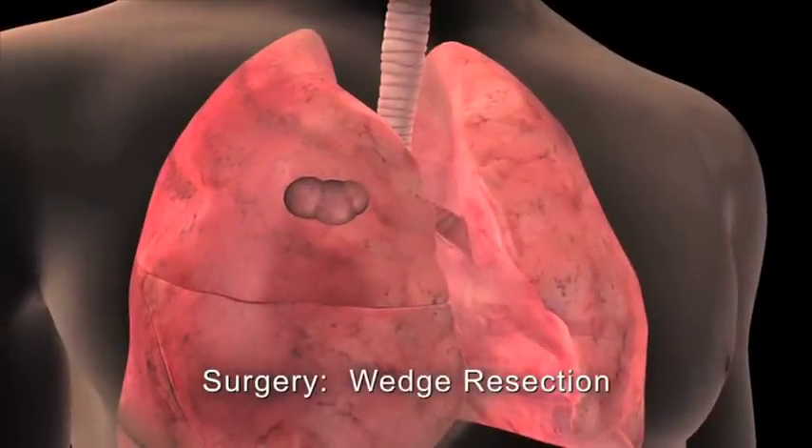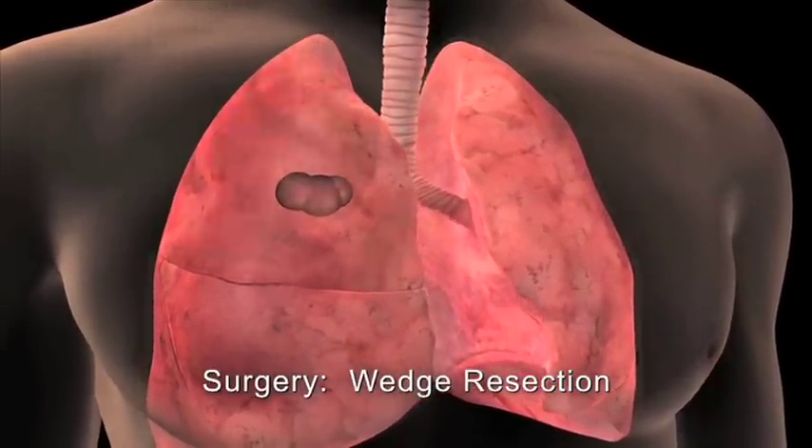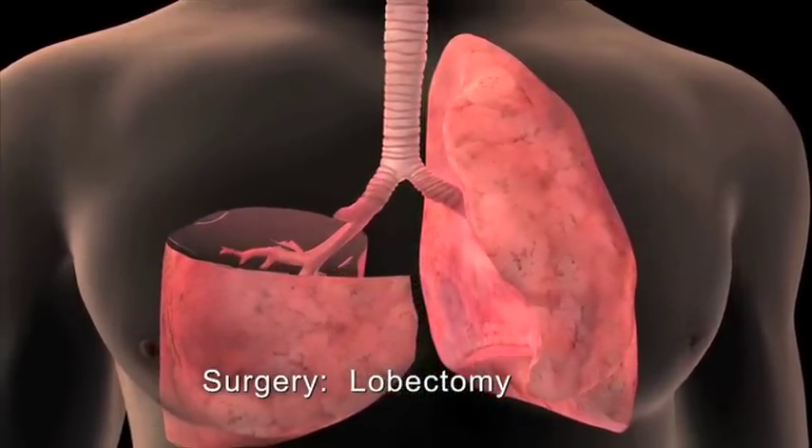During the wedge resection or segmentectomy, the tumor and a small margin of healthy tissue are removed. In a lobectomy, one of the lobes of the lung is removed.